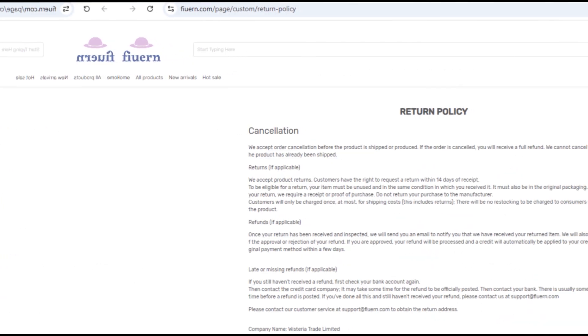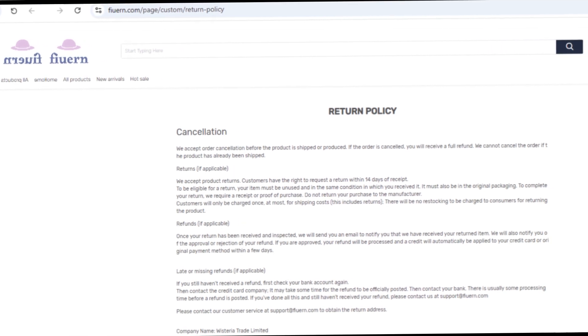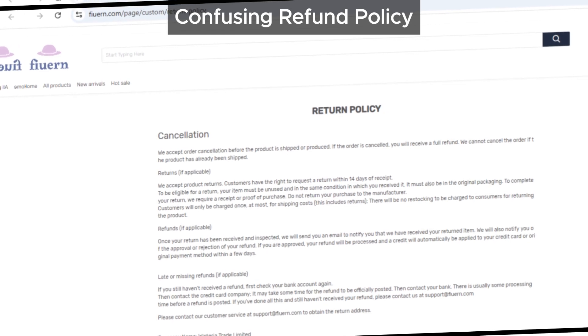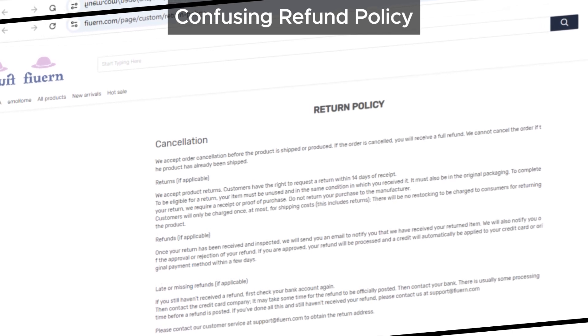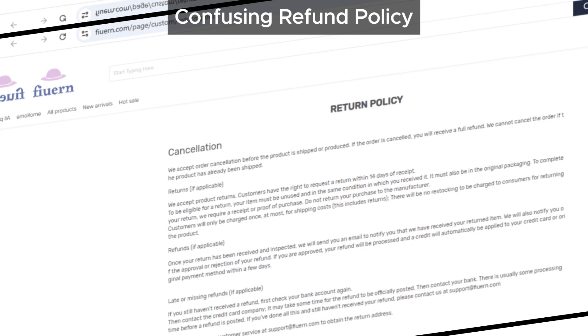Furan's return policy is also a bit sketchy. It's filled with confusing terms and conditions, making it difficult for customers to understand how to get their money back if something goes wrong. Many times, sites like this use such policies as a way to avoid refunds altogether, so if you're not satisfied with your purchase, getting a refund could be nearly impossible.